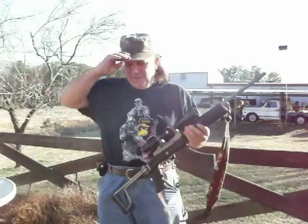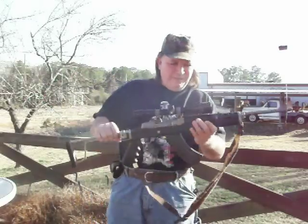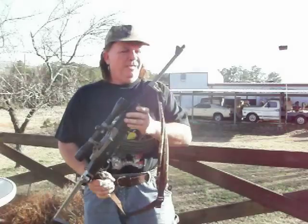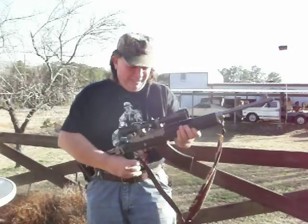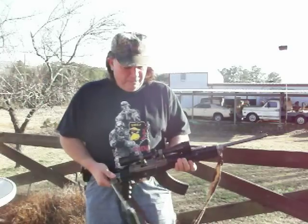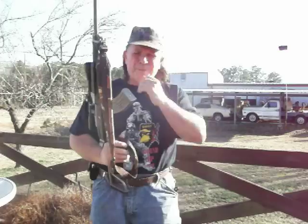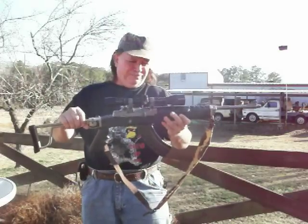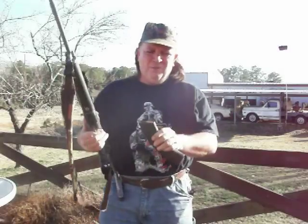Here's my Ruger Mini-30. I've had this bad boy since about 1990, '91, or '92 — bought it when they could be afforded. Nowadays with all the fixings — collapsible stock, scope — you're talking a thousand dollars or more. Back then you could get the bare, base naked gun for $388. Until you've shot this gun, you don't know what you're missing.